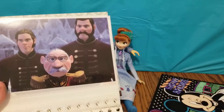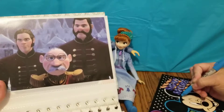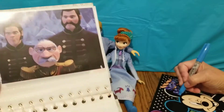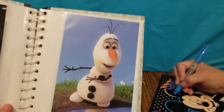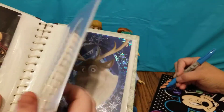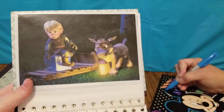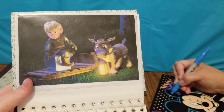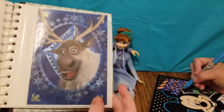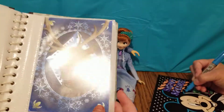The next one is of the Duke of Wesselton and both of his guards. And here is Olaf looking down at a puddle during his In Summer song. Here is another one of Kristoff and Sven when they were both little — I love Kristoff and Sven when they were little, they were really cute. And here is one of Sven and he has a really cool looking background behind him.